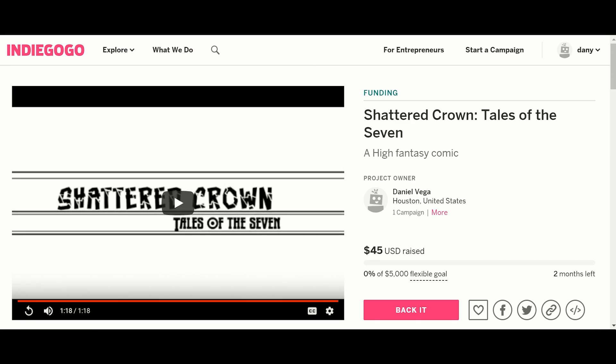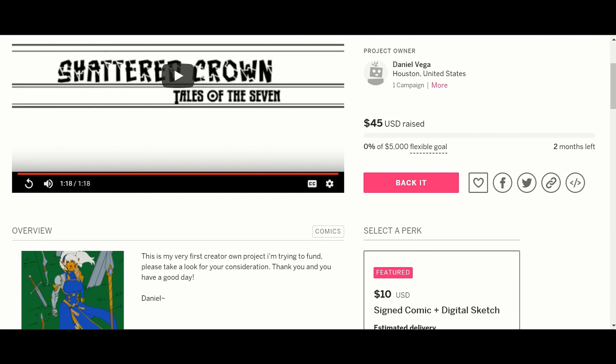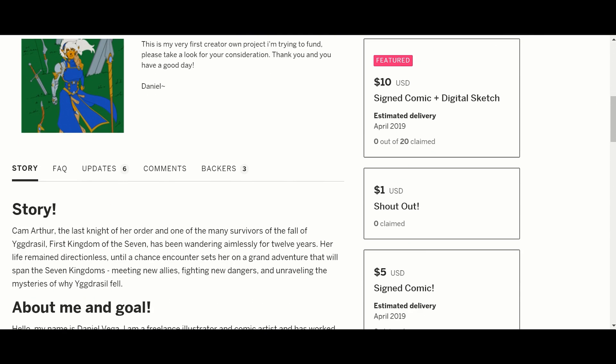Our first one is called Shattered Crown. It is about a warrior, a female warrior, who is in search of someone who has killed all of her fellow warriors. In the story, he says she wanders around aimlessly for around 12 years till she has a chance encounter and it sets her on a grand adventure.